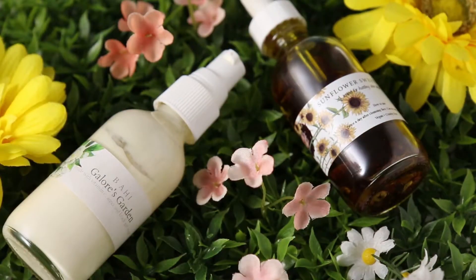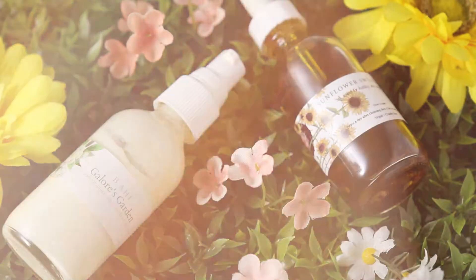After the hyaluronic acid I apply Bahi's Galore's Garden, which is a vitamin C serum that aids in fading dark marks and brightening my skin overall. It contains vitamin E, vitamin C, and orange extract. I noticed that since adding the hyaluronic acid, I only need two pumps of Galore's Garden to cover my whole face — before I needed three or four pumps. The hyaluronic acid really helps spread your other products.